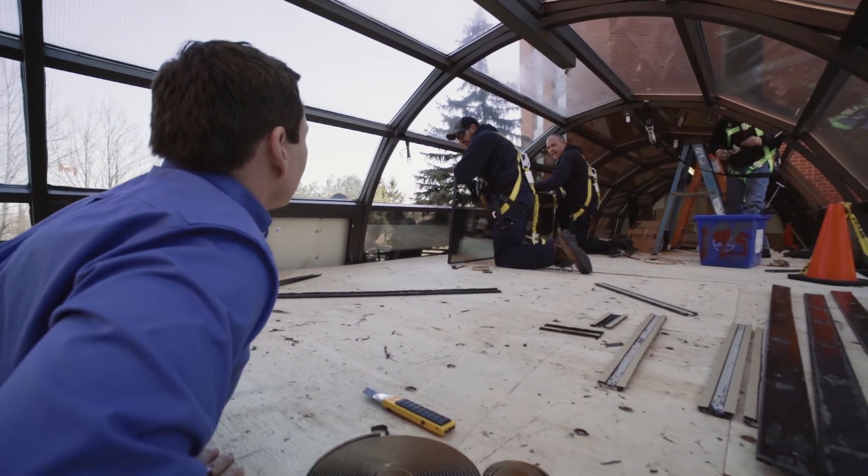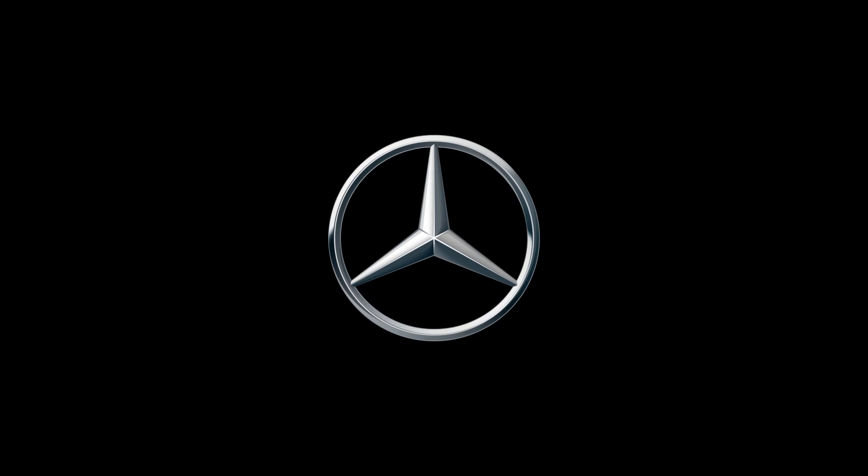We believe that everybody is a repeat customer, and happy customers are repeat customers — and that's what we look for. Mercedes-Benz Vans: born to run.